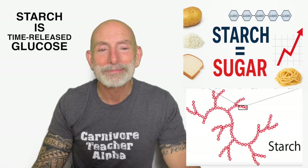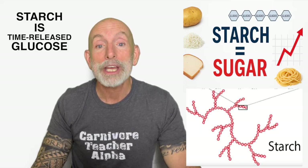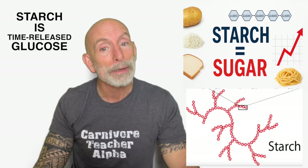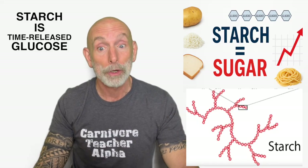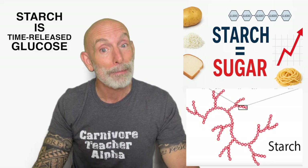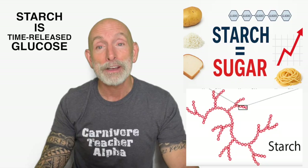Let's bring all of this together. Starch isn't mysterious; it's not complex; it's not healthy carbs. It is simply glucose chains waiting for your enzymes to release them. The moment starch hits your mouth, it starts turning into sugar, and the moment that sugar hits your bloodstream, insulin rises, which stops fat burning, triggers cravings, and keeps you stuck on the glucose dependency cycle. When you eliminate starch and return to real human food — meat, fish, eggs, and animal fats — your appetite resets, your metabolism stabilizes, and your body can finally heal. Eat like a human, not like a grain processor, and you'll feel the difference fast.